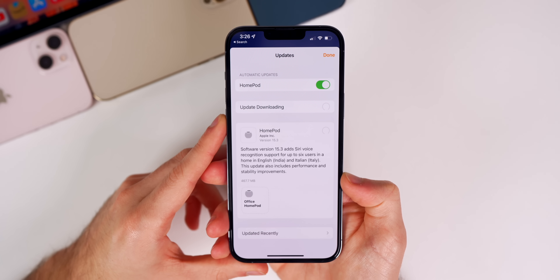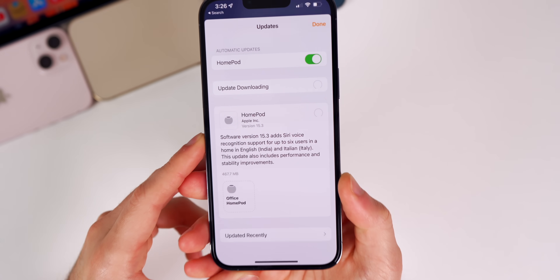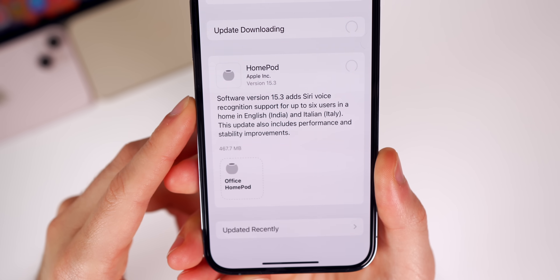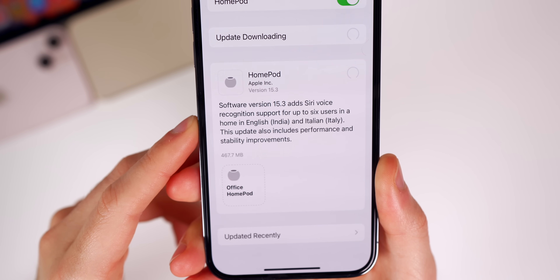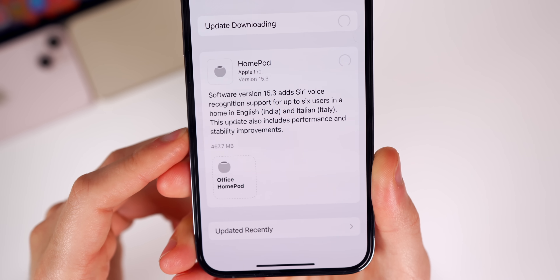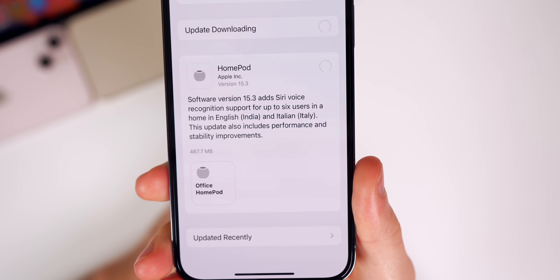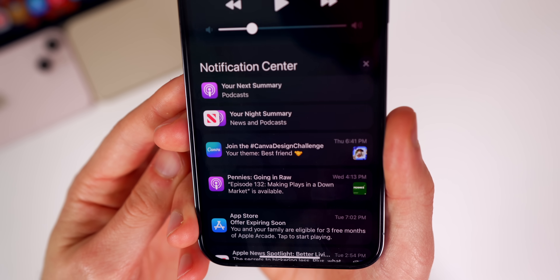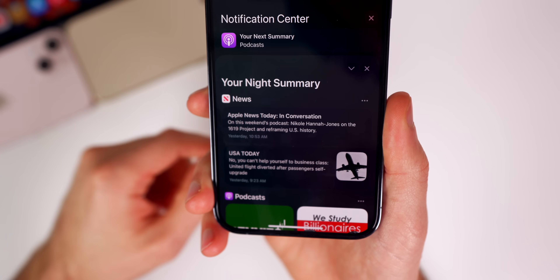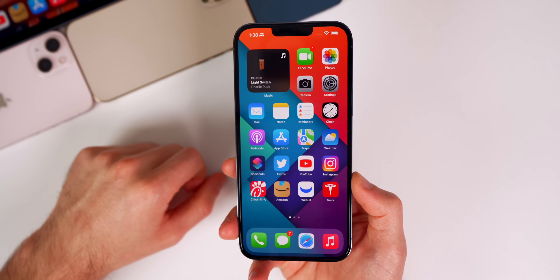We also have a minor change to HomePod OS 15.3. The new version of the HomePod software adds Siri voice recognition support for up to six users in a home in English, India, and Italian Italy. This update also includes performance and stability improvements. And finally, the notification summary bug has also been fixed — some people were not able to clear individual notifications from the summary and had to clear the entire notification summary from their lock screen. That should be fixed in 15.3.